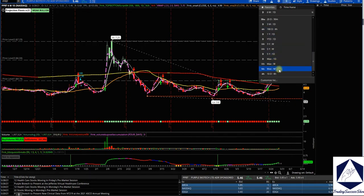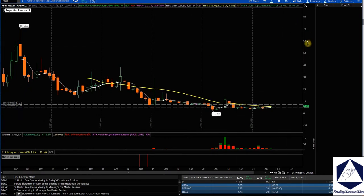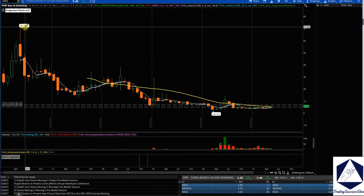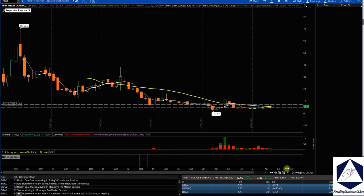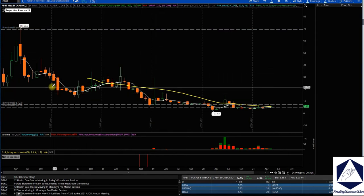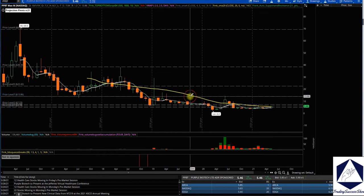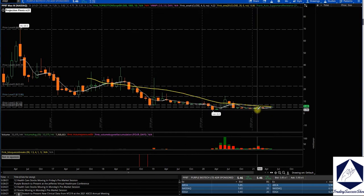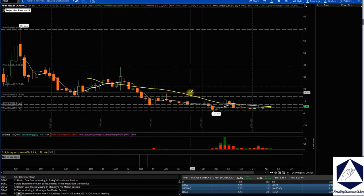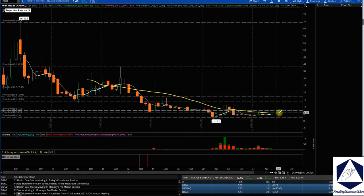Looking at the monthly chart on PPBT, $69.50 was the high back in 2016. I'm expecting some form of a run. In terms of monthly resistance, those are the key levels. The low is $2.20. Right now we're breaking the 20 moving average on the monthly chart.